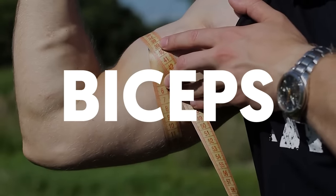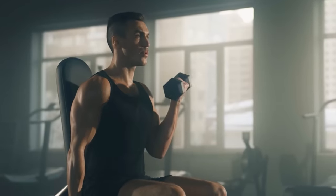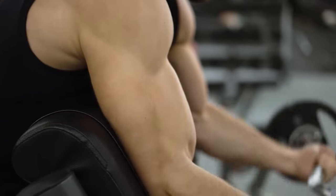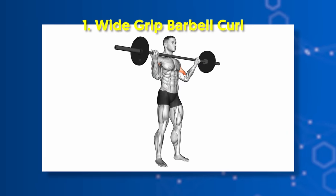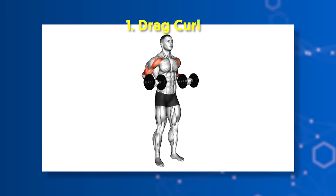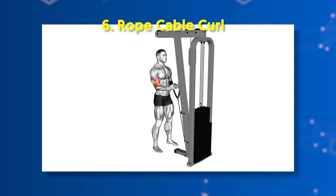Biceps. The front part of the upper arm houses the biceps, which is the biggest contributor to overall arm aesthetics. When building well-defined biceps in terms of width, thickness, and length, you must train both the short (inner) and long (outer) bicep heads. Training your biceps with different moves also promotes brachialis development, a muscle found underneath the bicep. For the short bicep head: wide grip barbell curl, concentration curl, barbell spider curl, and chin-up. For the long bicep head: drag curl, narrow grip barbell curl, reverse curl, seated incline dumbbell curl, dumbbell hammer curl, and rope cable curl.